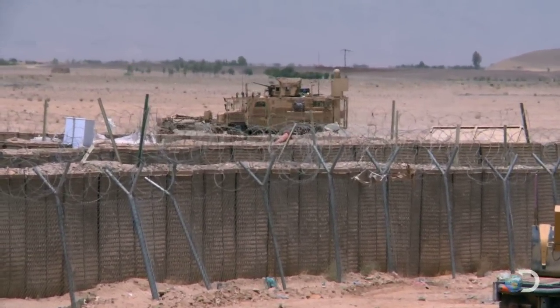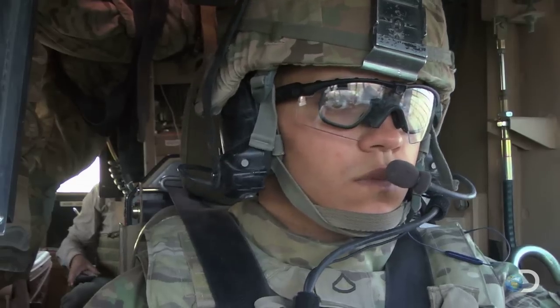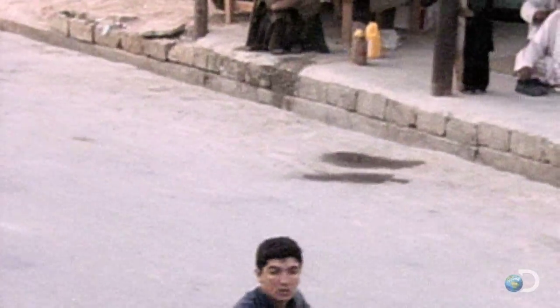Outside the walls of the base, the slow-moving convoy is dangerously exposed. This is the Taliban's home turf, and the insurgent fighters are everywhere, but they don't wear a uniform.